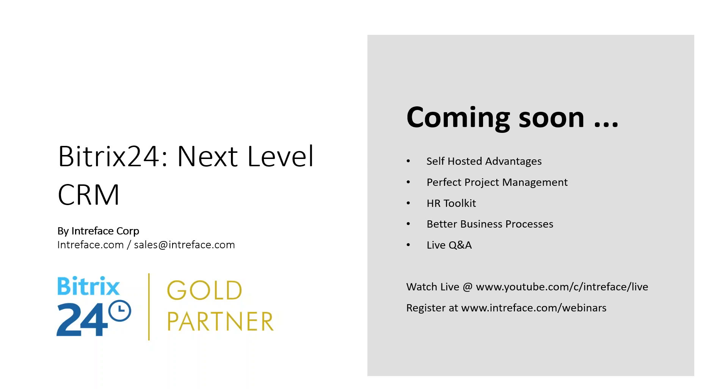We have a webinar usually every week. Coming up: self-hosted advantages, project management tools, an HR webinar, and one on business processes. We have a live Q&A on YouTube every Thursday. If you go to YouTube, join us Thursday at 10 a.m. Eastern time for live YouTube webinars, and 11 a.m. Eastern time every Monday. You need to register for the webinars. For YouTube live, you don't need to register — just subscribe to our Interface channel and you'll get a notification every time we go live.